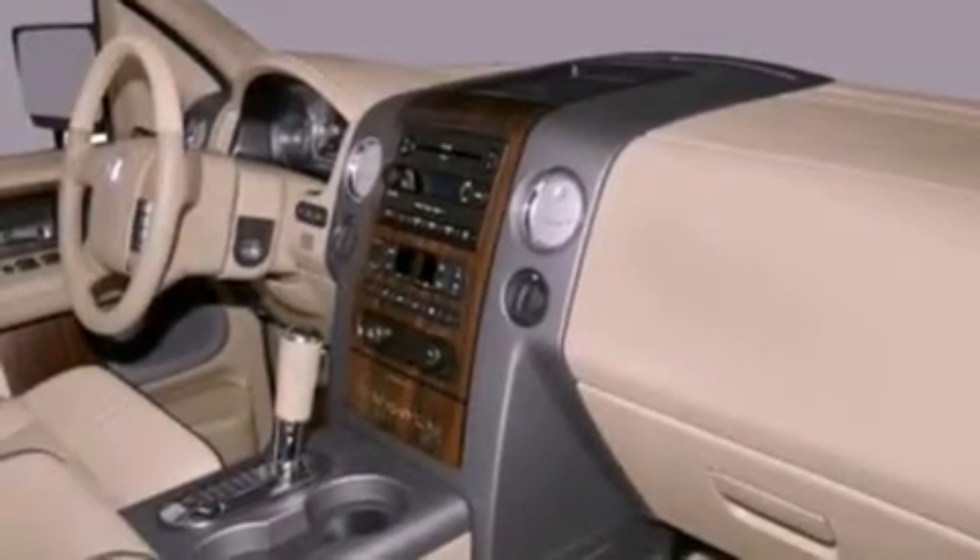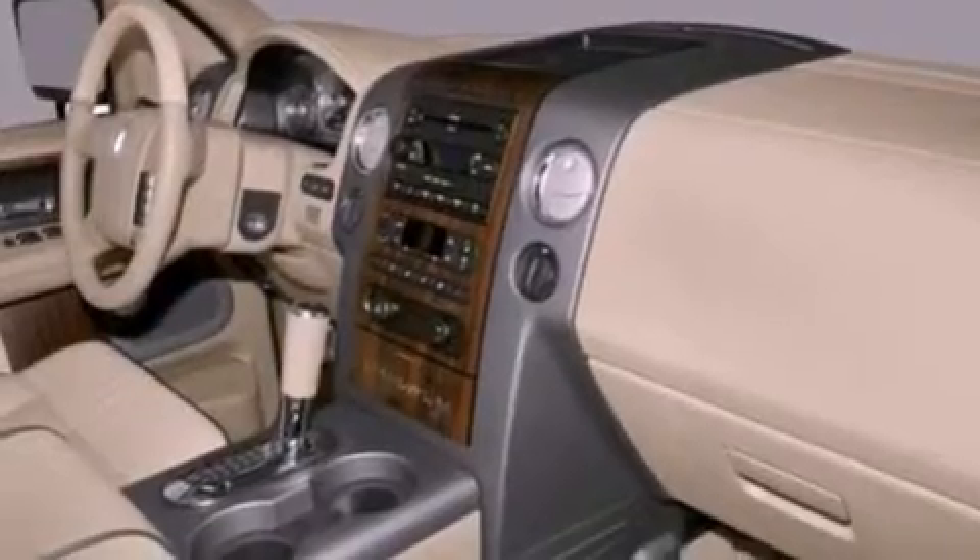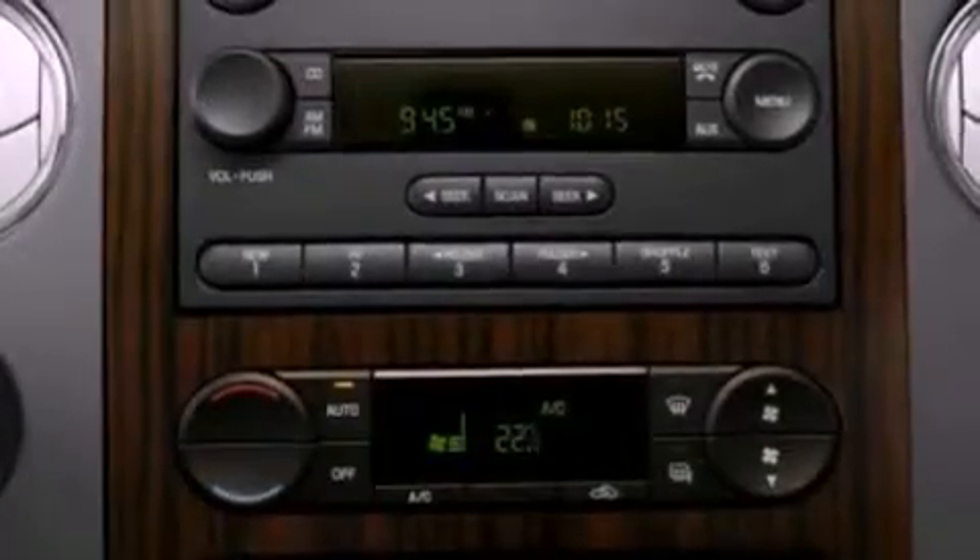Front fog lights, privacy glass, dusk sensing headlights, heated side view mirrors, and the leather seats provide great support and create an overall luxurious feel.